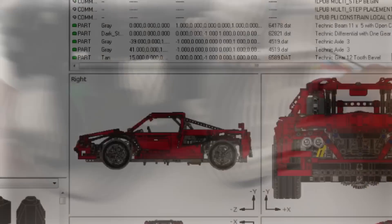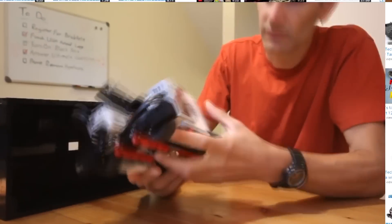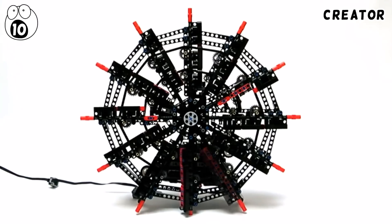If you want to know more about any of these machines, make sure to check out the creator via the annotation. Number 10: Clocks.